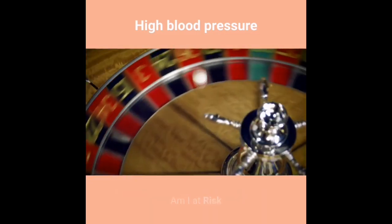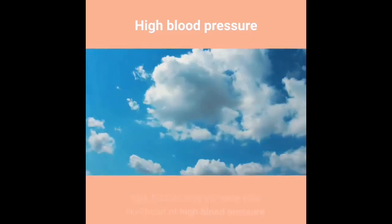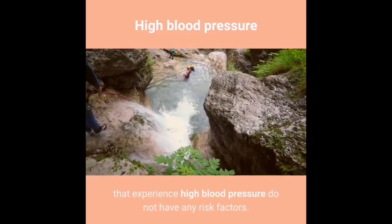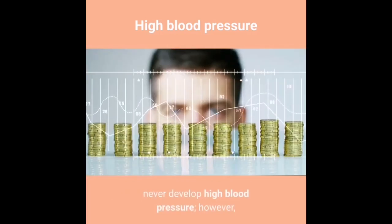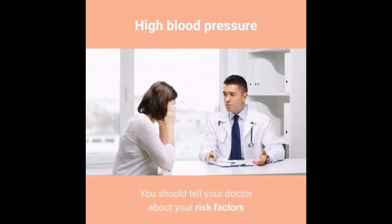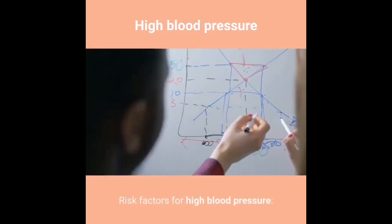High blood pressure is a common problem in the United States. Risk factors may increase your likelihood of developing high blood pressure. Although some people with risk factors never develop it, the likelihood increases with the more risk factors you have. You should tell your doctor about your risk factors and discuss your concerns.